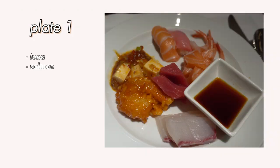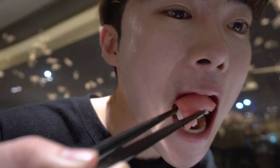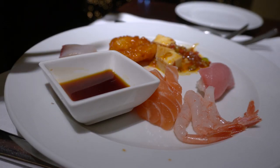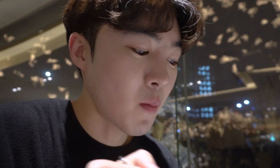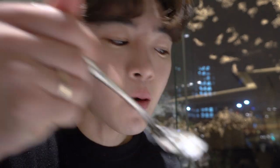My first plate had some tuna, salmon, croaker, sautéed shrimp with chili, and my first ever experience with mapo tofu. The sashimi fish were all exquisite. The sautéed shrimp with chili was just the right balance of savory and sweet with a little kick of spice that made my mouth water. The mapo tofu was delicious, but I don't think I can really judge it on its authenticity since it was my first time trying it.